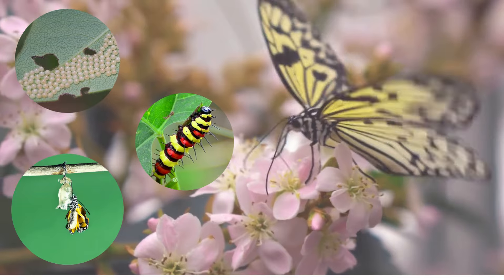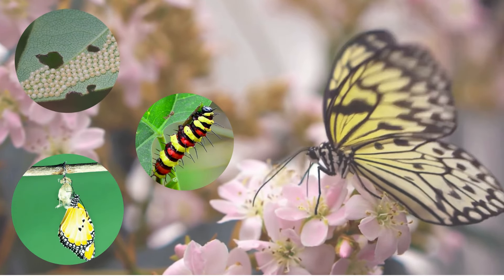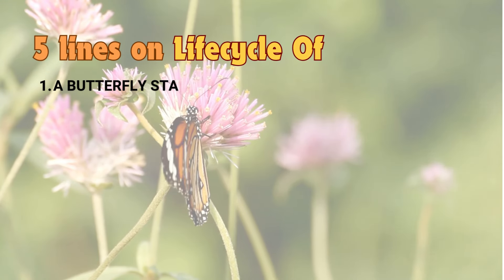Wow, wasn't that an amazing journey? We learned so much about insects and the special life cycle of a butterfly. Now let's learn five lines on the life cycle of a butterfly.